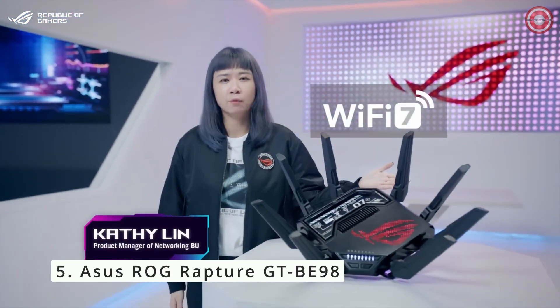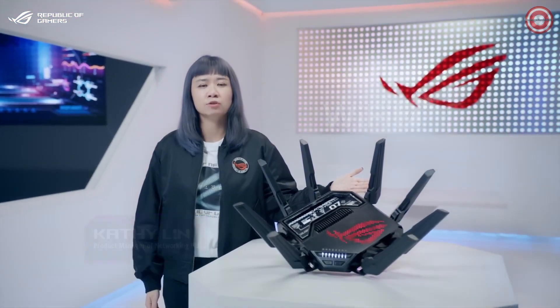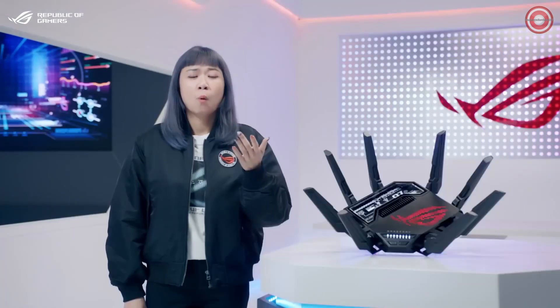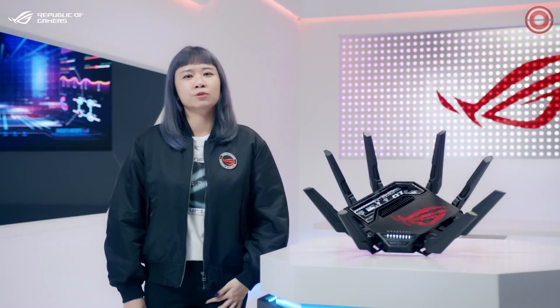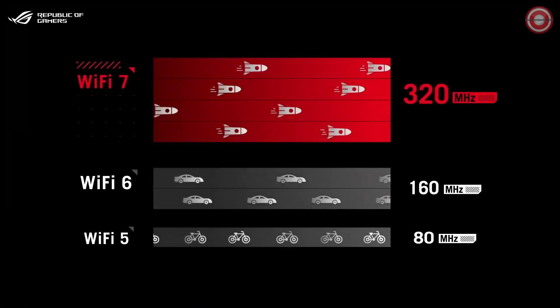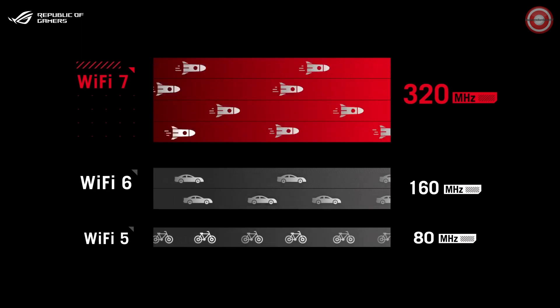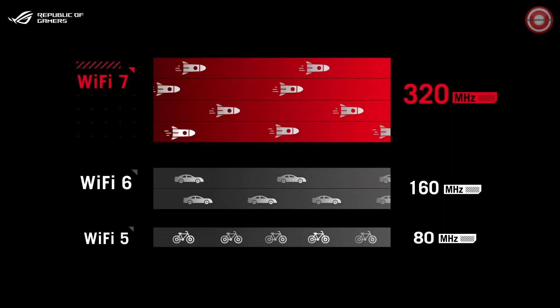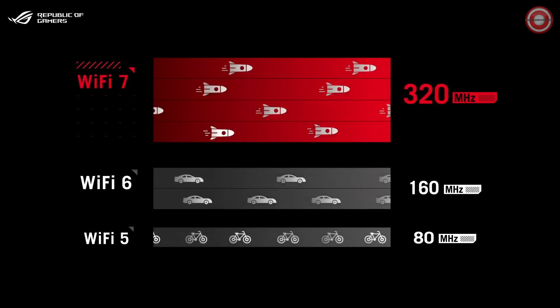Wi-Fi 7 is here, and this next-gen tech arrives first in the ROG Rapture GT-BE98 gaming router. Wi-Fi 7 is a big evolution in a few important areas. First, Wi-Fi 7 supports up to 320 MHz channels in the 6 GHz band, and this doubles the transmission capacity compared to Wi-Fi 6.